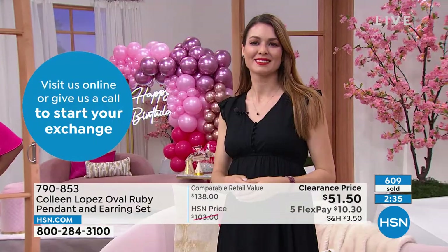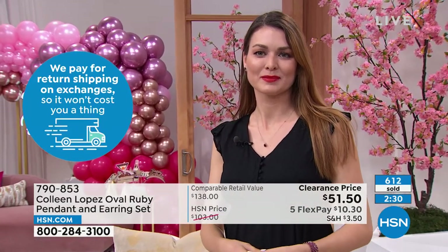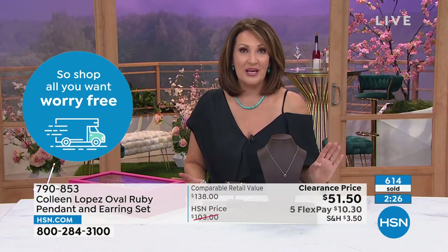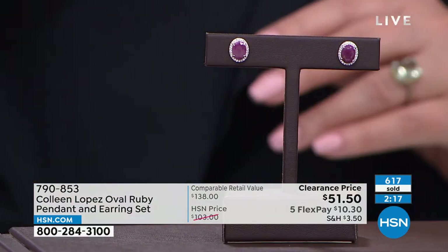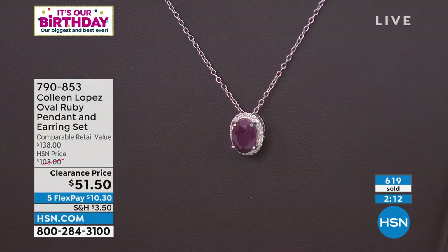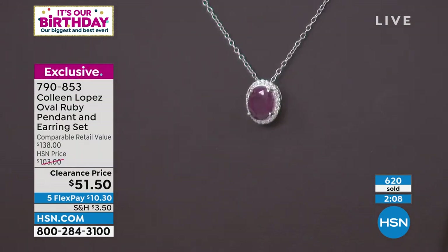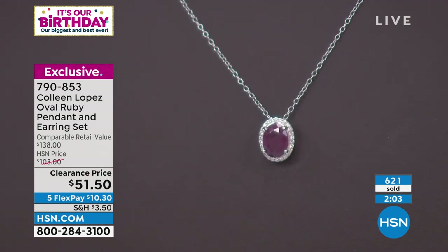Over 600 pairs have already been spoken for. There's a clock on your screen — when these sell out, they are gone. We cannot do this again for $51.50. You get a pair of earrings and a matching pendant — both coming home to you for that one great price, $10.30 on your credit card. I think you're going to absolutely love them. Classic, beautiful, never ever goes out of fashion.